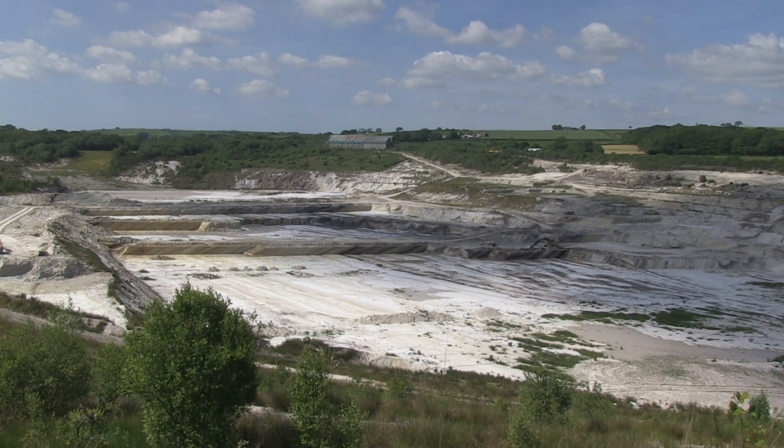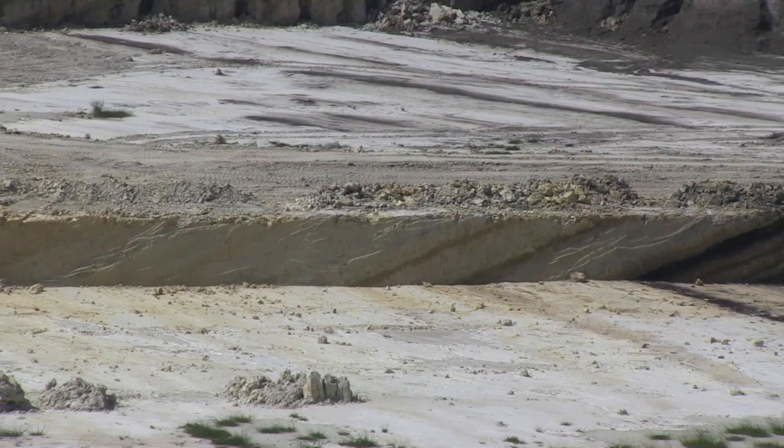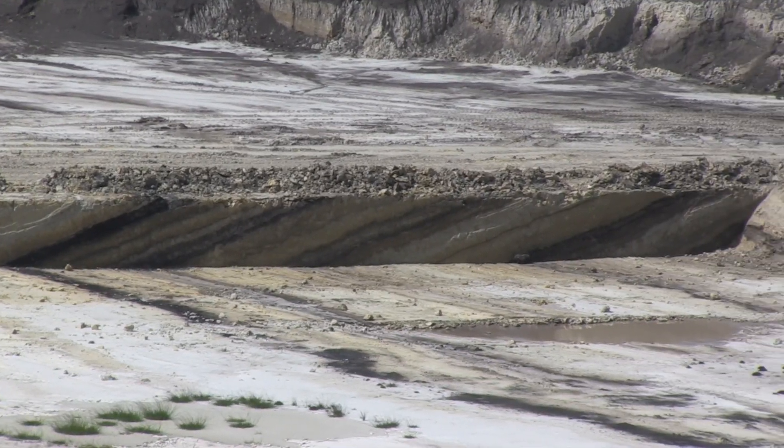High quality ball clay has been mined in Devon County, England for over 300 years. The clay in the Sibelco North Devon quarry was laid down in layers millions of years ago. Each layer contains a different quality of clay.